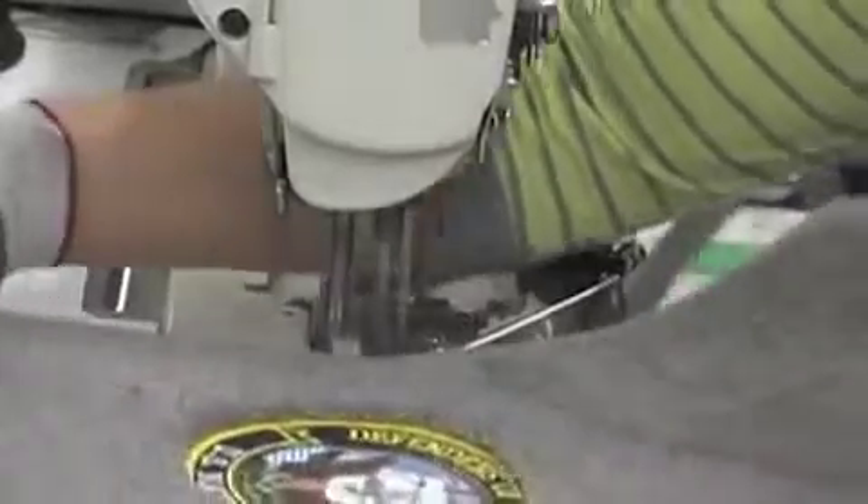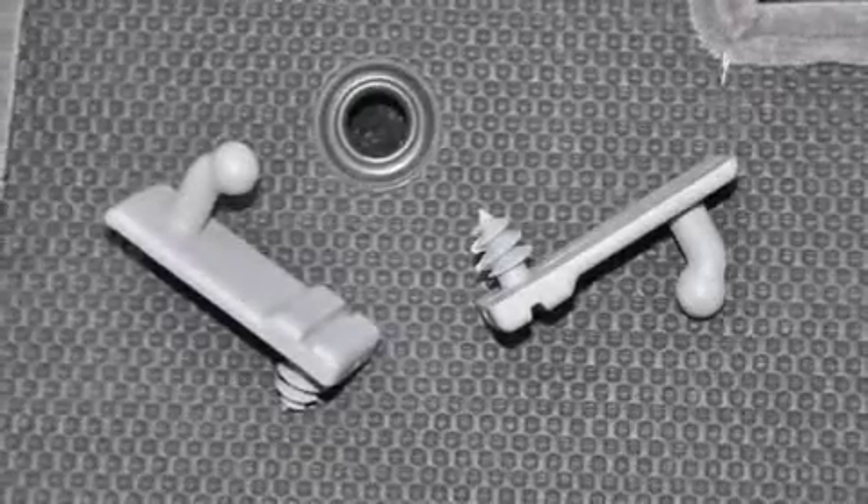The thick Luxe carpet is finished by hand with a bevel around the mat perimeter, and a matching hand-sewn continuous edge binding. All Lloyd Mat products come with factory-compatible anchoring devices to keep your mats safely in place, and Lloyd's own safety anchor hooks are provided for both front mats.